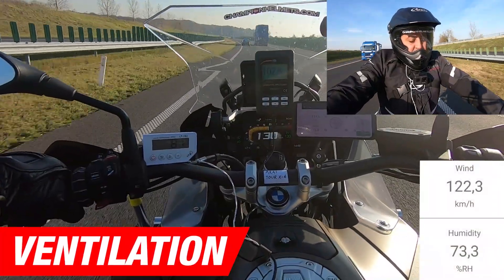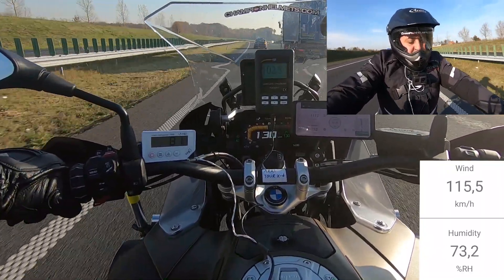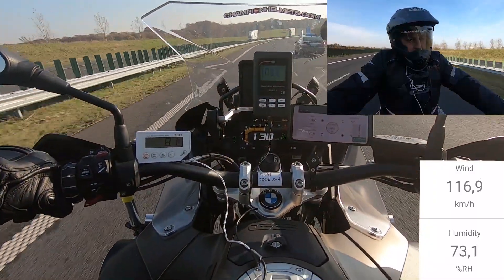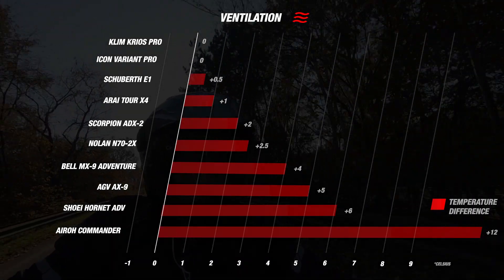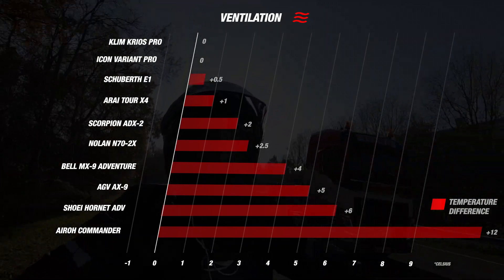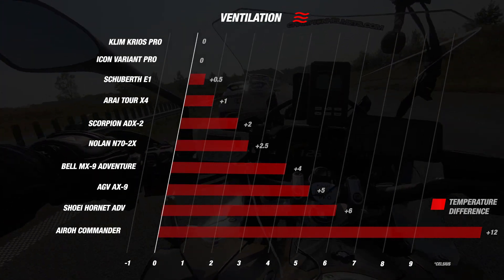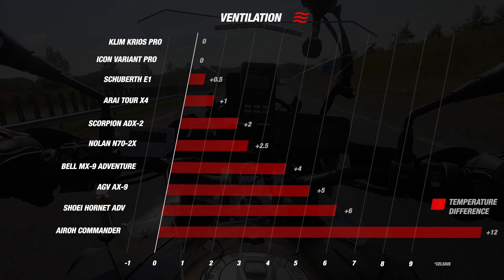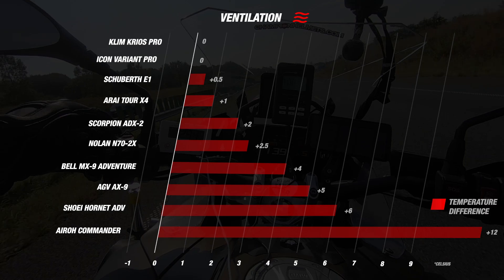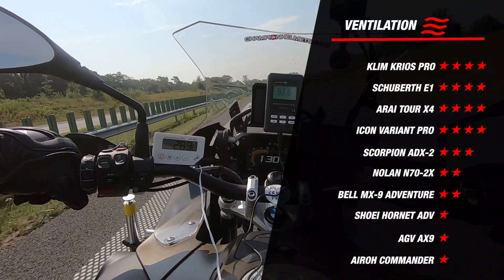We now move on to ventilation. The Arai 2X4 has more than enough ventilation with chin ventilation featuring 12 openings and ventilation on the forehead. You can close the chin vent from the inside to keep out dust. On the road, it was 1 degree warmer inside than outside — a good result. The Klim Kiosk Pro also has chin and forehead vents, with foam on the chin vent to prevent dust. During testing, there was no temperature difference between inside and outside, also a great result. Both helmets receive 4 stars for ventilation.